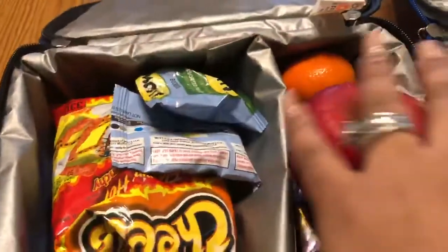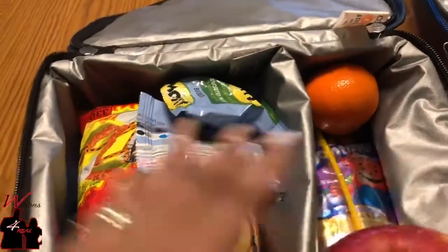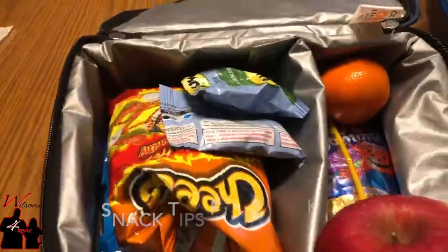What's up y'all? Wilson's For Real. Make sure you like, subscribe, and comment. I am making snack bags for my kids.